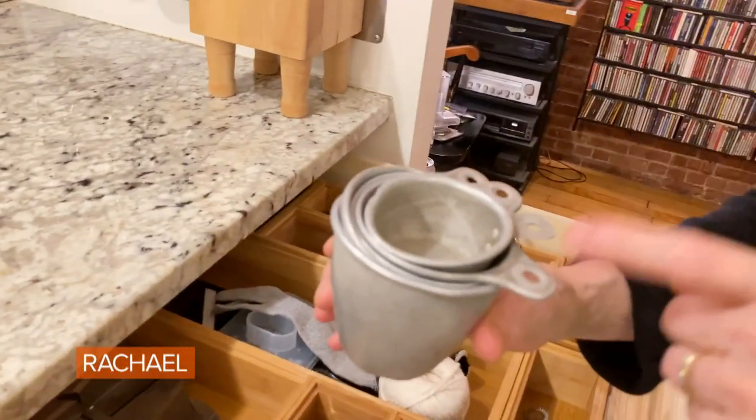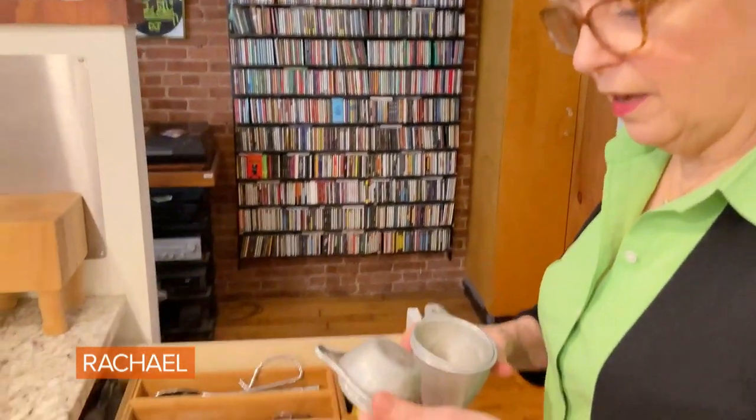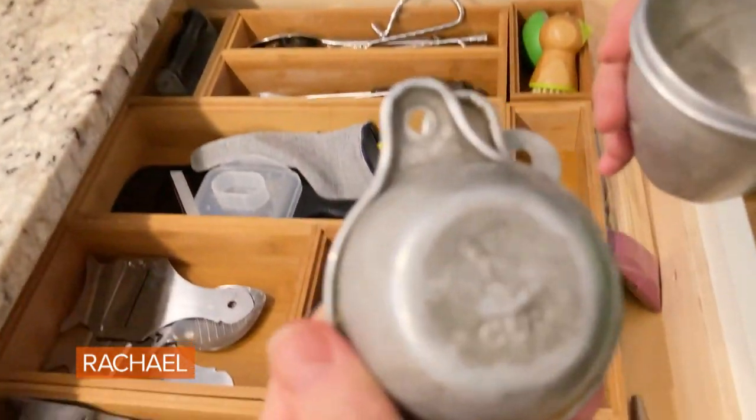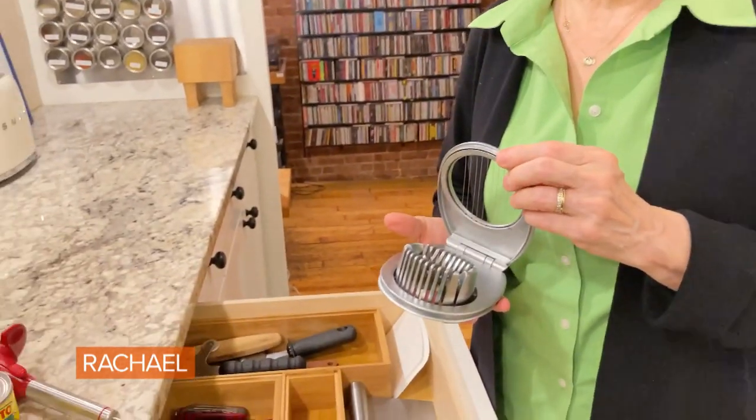They're not very well marked on the bottom — this barely says a third of a cup. I only know because I've used them so much. I love my egg slicer. I don't just use it for eggs — I use it for mushrooms, strawberries, and cooked potatoes.